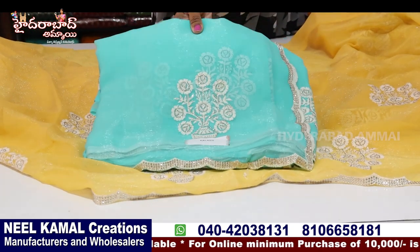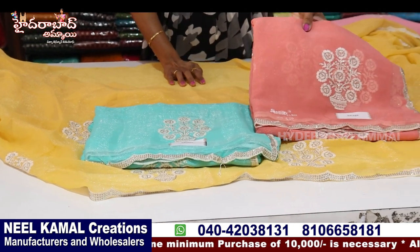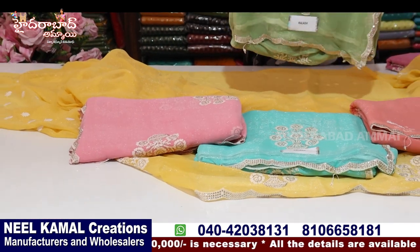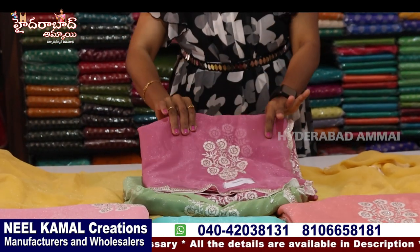And green, sea green. We also have light colors. This is orange, pink, pista green. This is the onion pink.